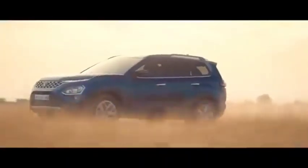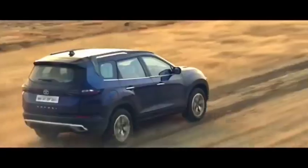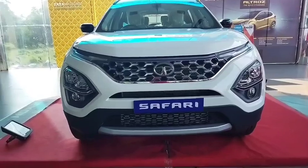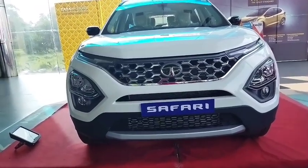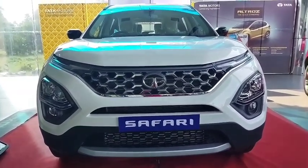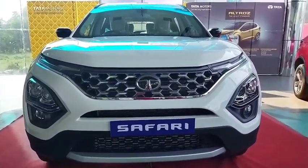I'm going to explain how many people are coming from the intro. I'm going to show you Tata in the showroom. I'm going to show you the Tata Safari 2021.